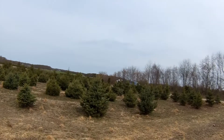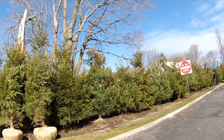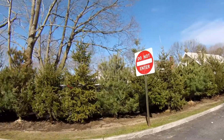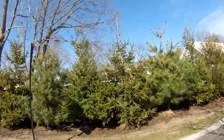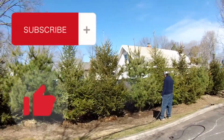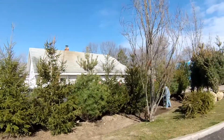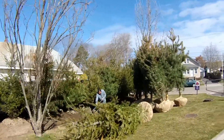All the guys over there — they are taking a quick break. We are still in Patchogue, New York, and we are showing you the tree job that we are just about finished with. We are watering these trees. All we have to do is get some fresh topsoil and some mulch and we will be done with this project.